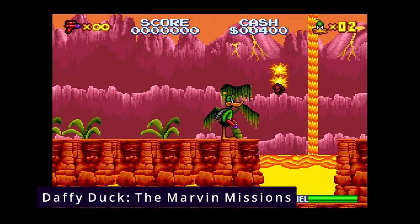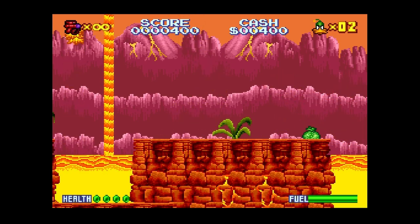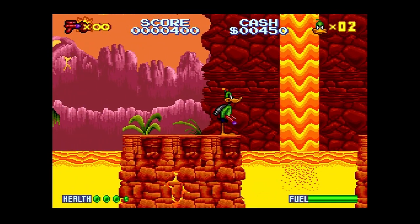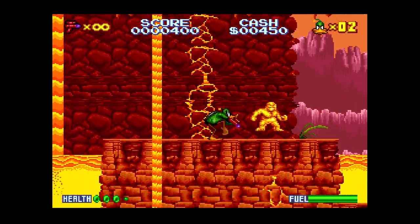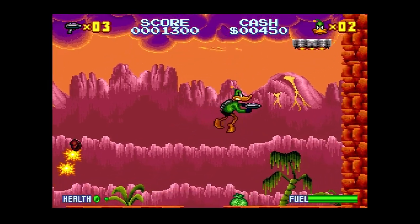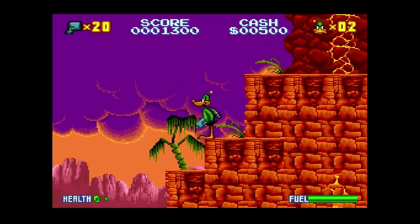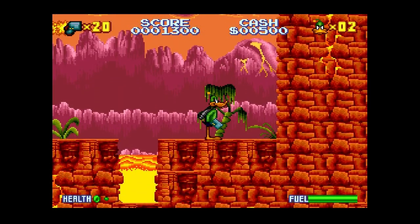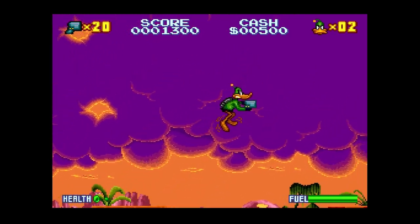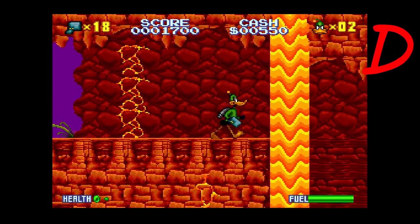Another Looney Tunes game — Daffy Duck: The Marvin Missions. Stop me if you've heard this one before: this game looks incredible. And as a bonus, it has all kinds of great voice sampling, so it even sounds pretty good. But again, it just isn't fun to play. The controls are awful — you're flying all over the level when you jump, you move farther and faster than you should, everything feels like it's on ice even when jumping. You should have a little control over your jetpack, but it's just not there. This game looks really good, and I might be ranking it higher just because of my love of Looney Tunes, but it's a D. It's just not very fun to play.